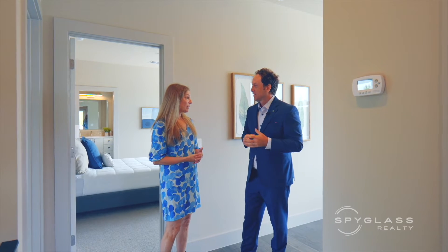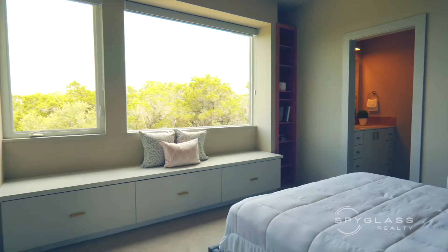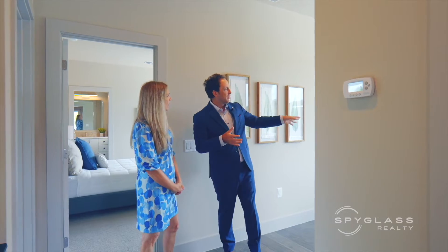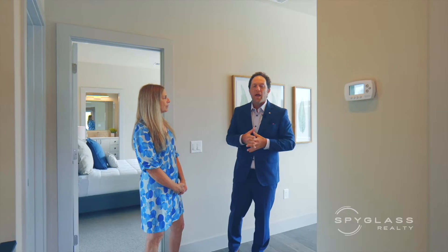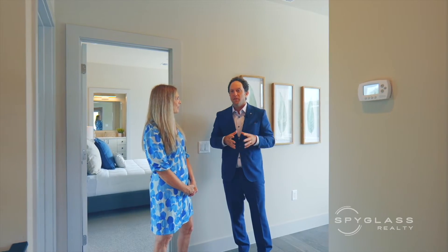One thing that's fabulous about this house is on the second level there are two spacious bedrooms and a shared bathroom. And the thing I like about this level is the large office nook right here in the corner. It's perfect for the at-home office or just studying on your own and having a little bit of privacy with lots of light.